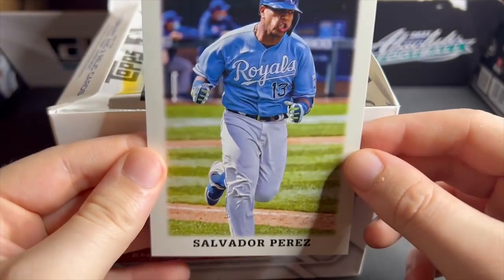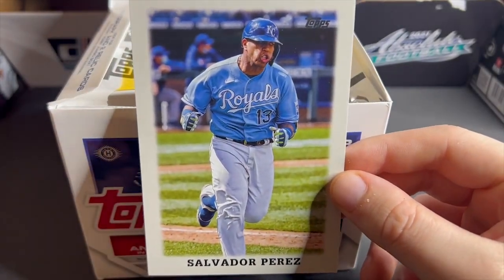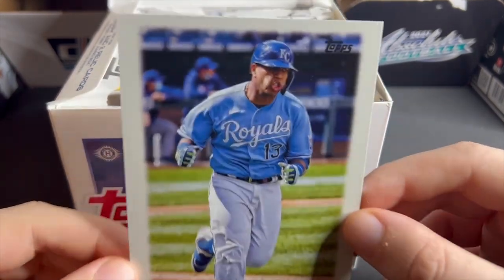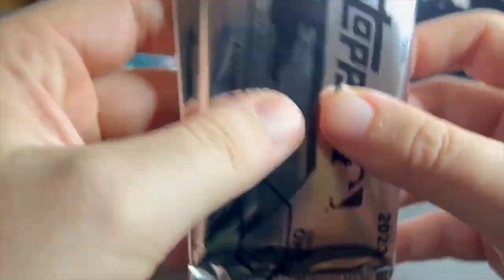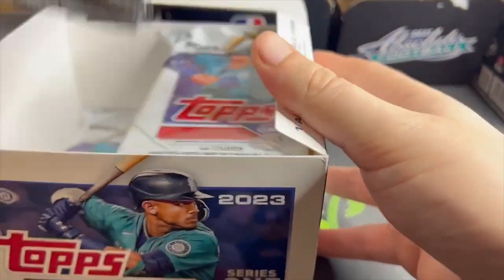We get this little box topper — Salvador Perez — looks like he just got socked in the face by Tyson Fury. What a picture that is. We get our two silver packs, I'll save those for last, and then bam, tons of cards in here.